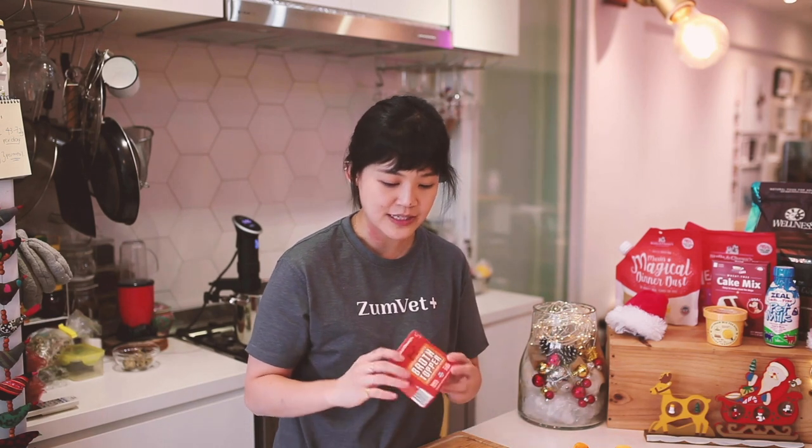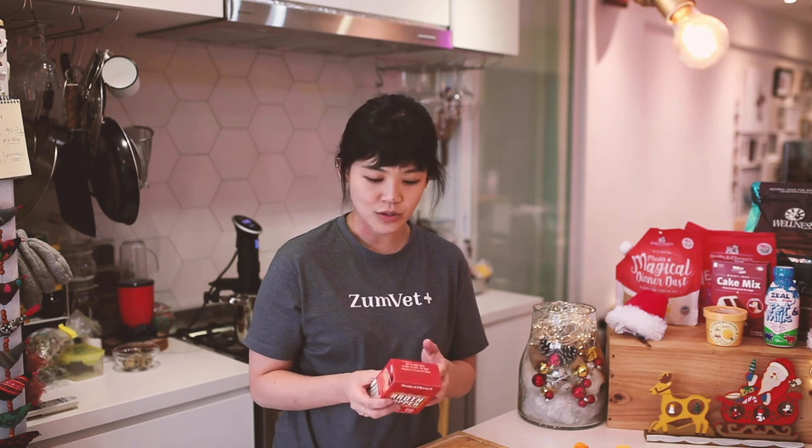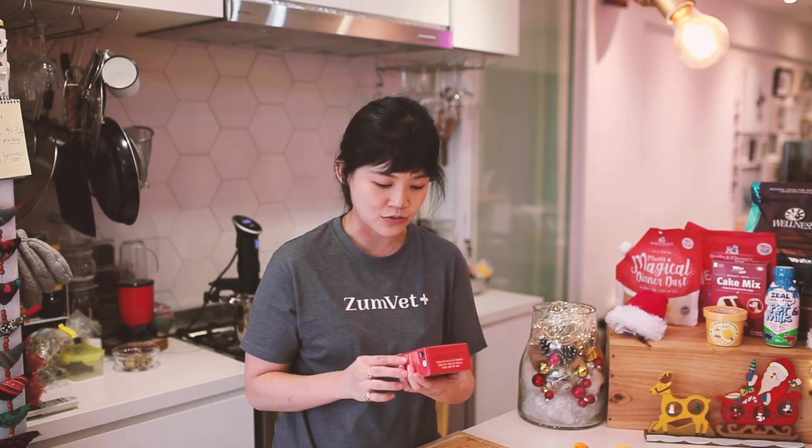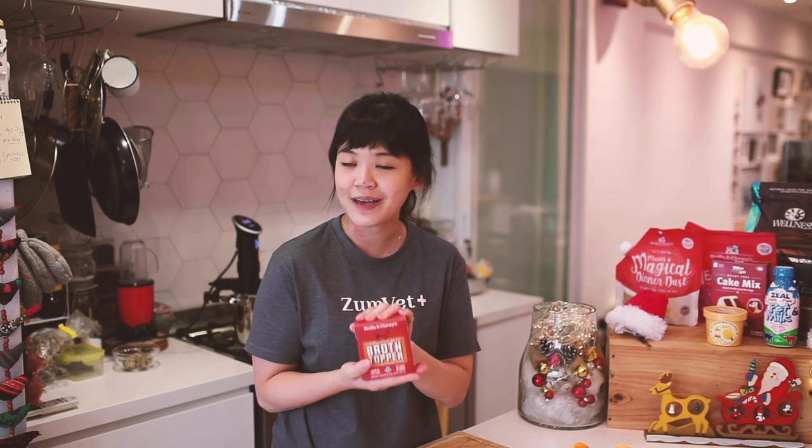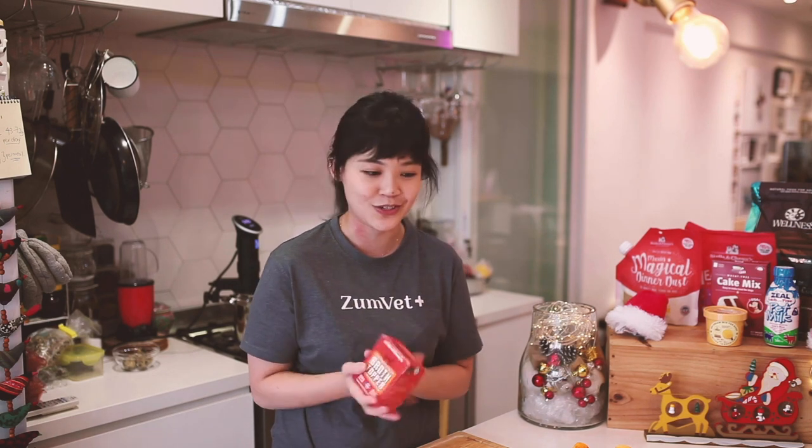One special thing to note is that we will be using some stock inside this recipe. What's really important is that you should purchase or make your own stock. Not all stocks are pet-safe because they can be very high in sodium. So if you want to find a fuss-free pet-friendly stock, do head over to Kohi Pets because this is one of the products they have sponsored us.